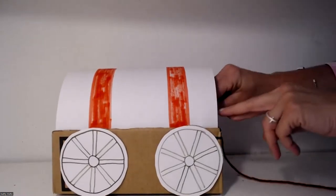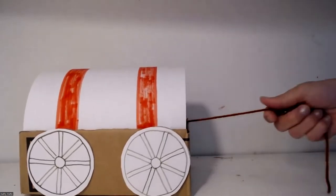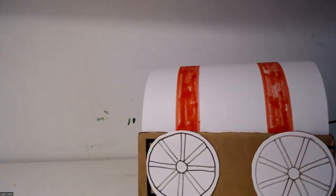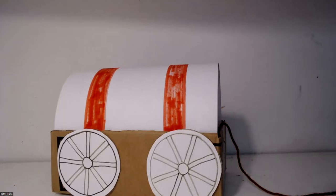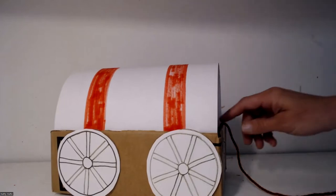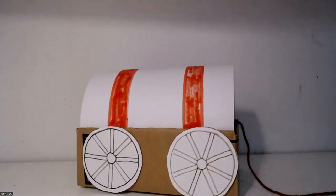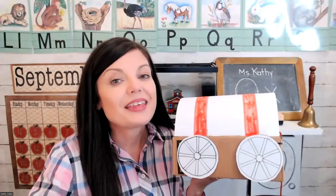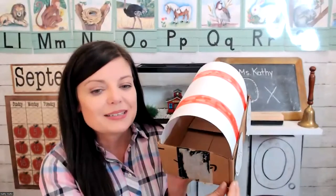I'm going to put a little string on this side so that I can pull the ox cart along. So that was our art project for today — we made our very own little covered wagon like the ox cart in the story. That was a really fun story and I think this is a really fun craft. Hopefully you can put some things inside your own covered wagon. I'll see you next time for Storytime and Craft.